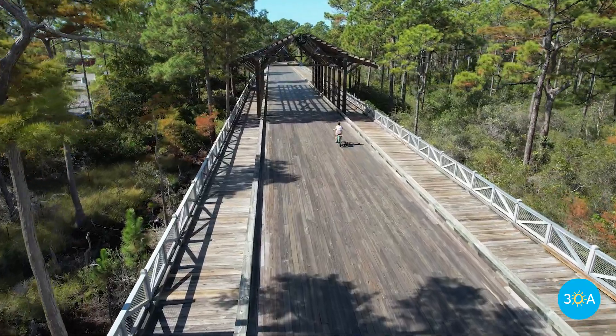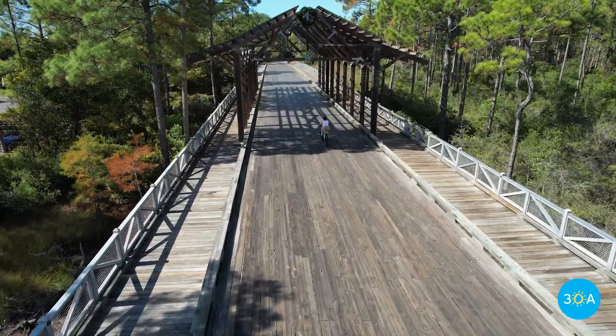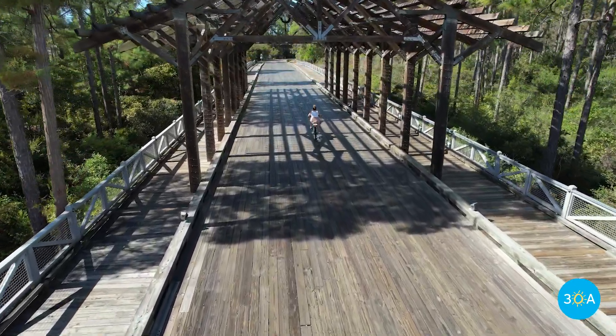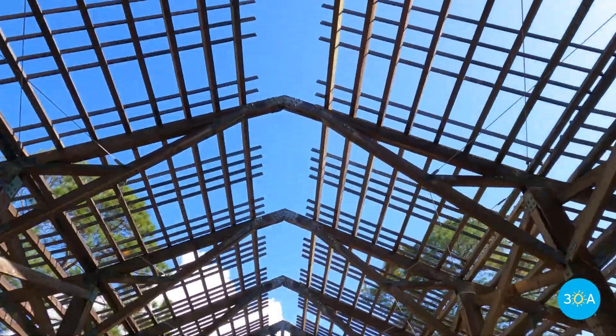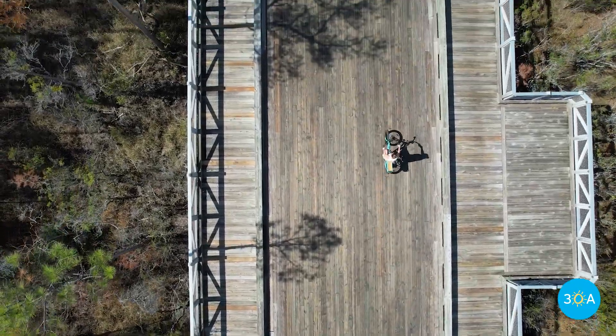This all-wooden covered bridge welcomes residents and visitors alike to the quiet neighborhood sanctuary known as Nature Walk at Seagrove. While it's too new to pack much history, nonetheless, at the time of its construction, this was the longest drivable wooden bridge in the entire state of Florida.